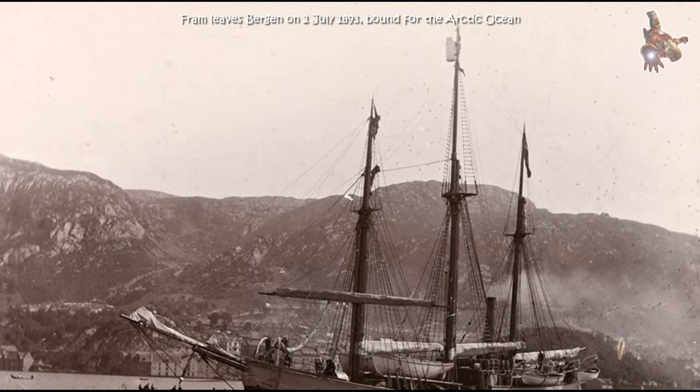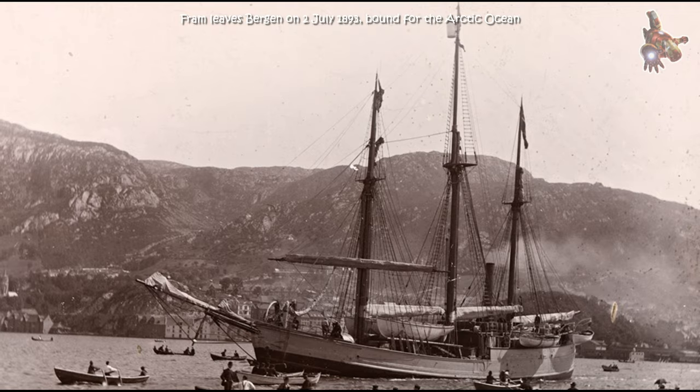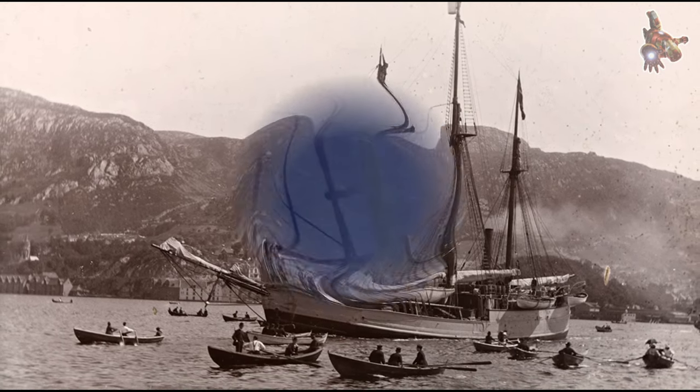The ship's name, Fram, means 'forward' in Norwegian, symbolizing the spirit of exploration and progress.